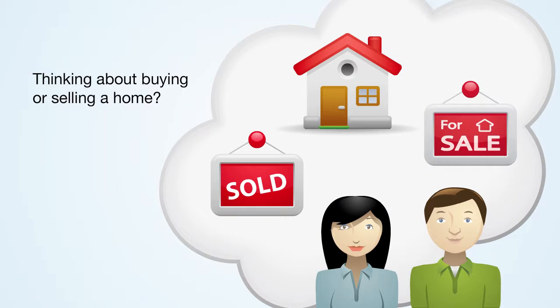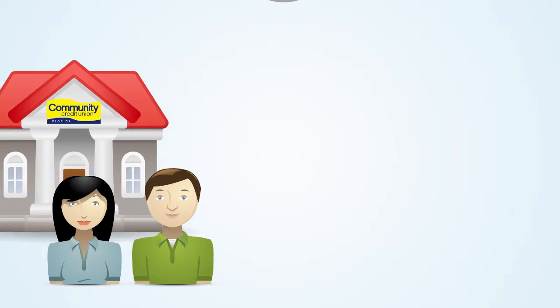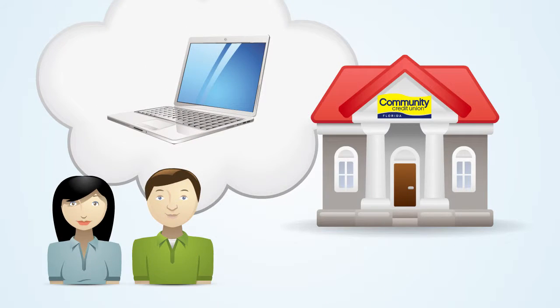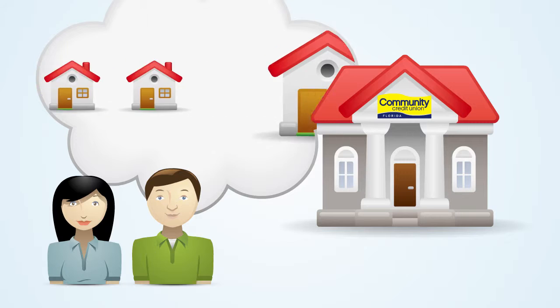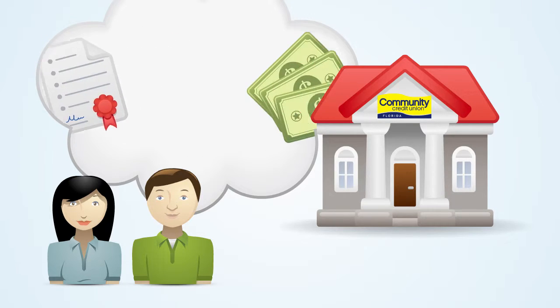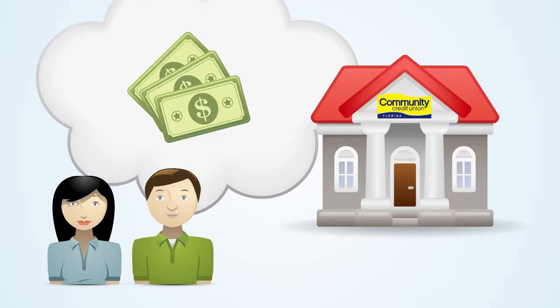Thinking about buying or selling a home? Did you know that your credit union can help? We've built an easy-to-use online real estate center to help you research neighborhoods, find a house, connect with an agent, get a mortgage, and save hundreds to thousands of dollars at closing.